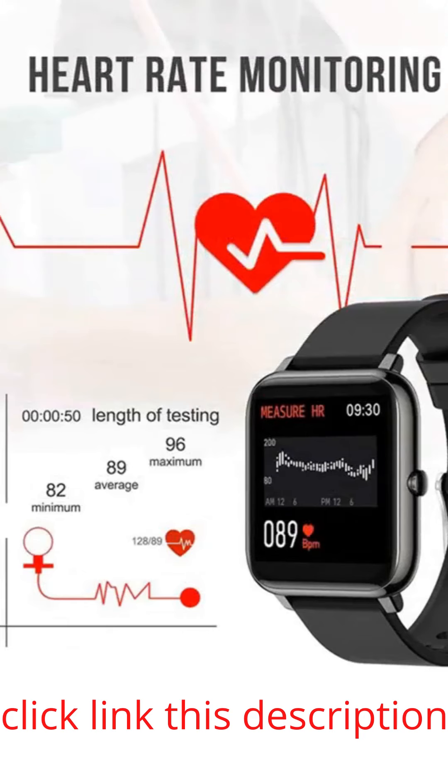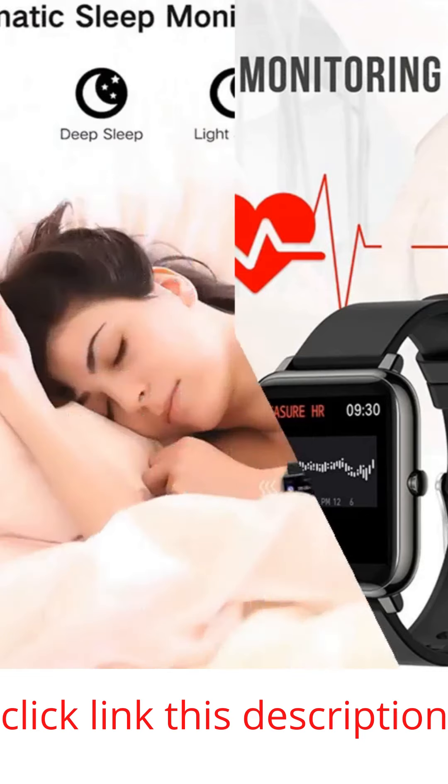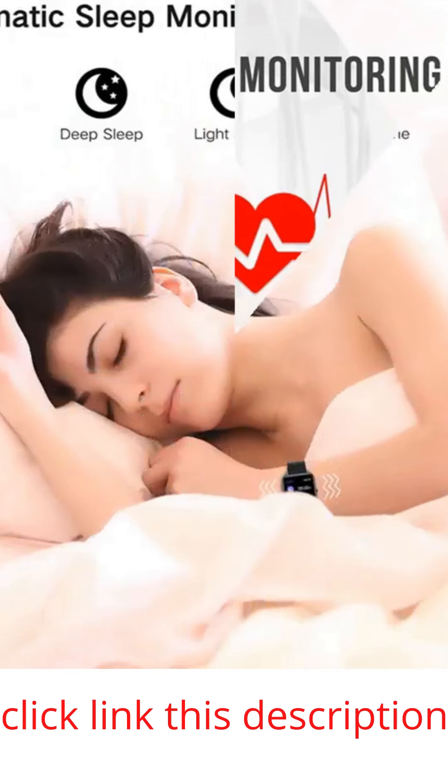Our 1.4-inch color touchscreen makes it easy to operate and easily check detailed data reports. There are four stylish clock faces for you to choose from. Different styles match your different moods.